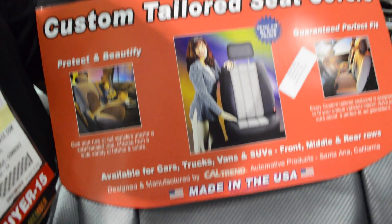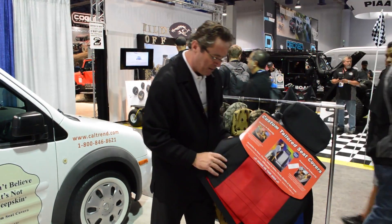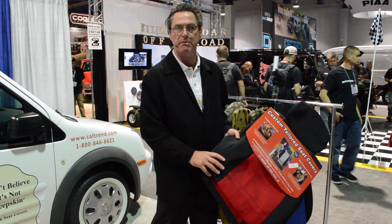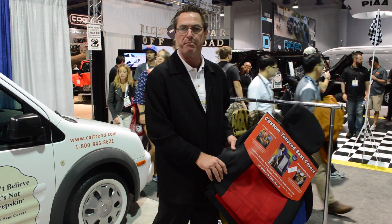We also offer neoprene, which is a wetsuit material, and then a little bit thinner product called Neo Supreme, which is automotive and UV-rated so it doesn't fade or age at all. It's waterproof and mud-proof. The beauty is you can throw these in your washing machine when they get dirty, reinstall them, and they come out beautifully.